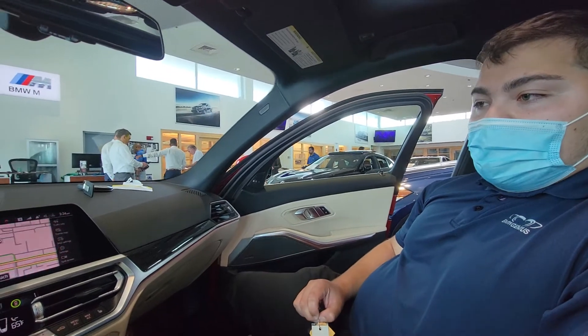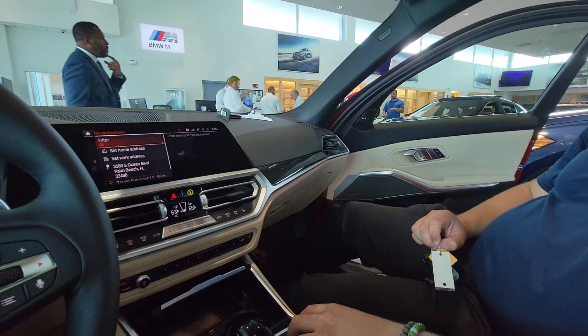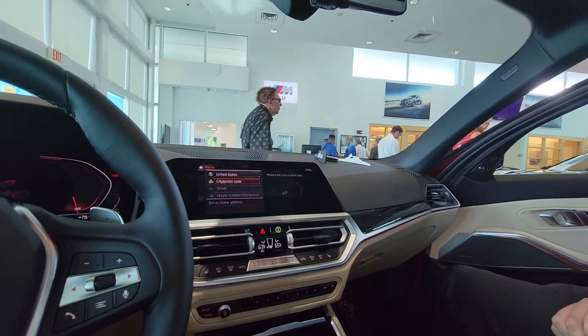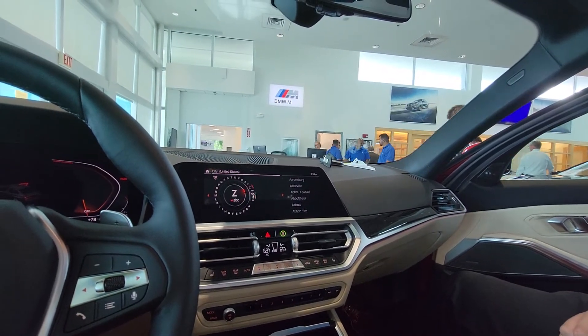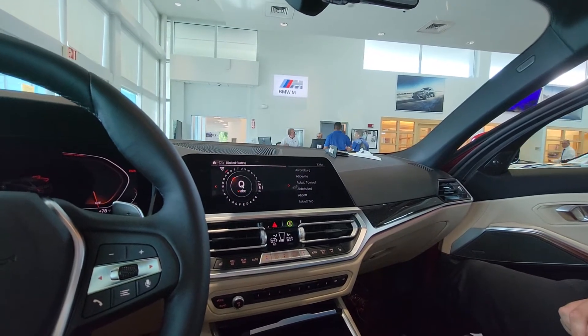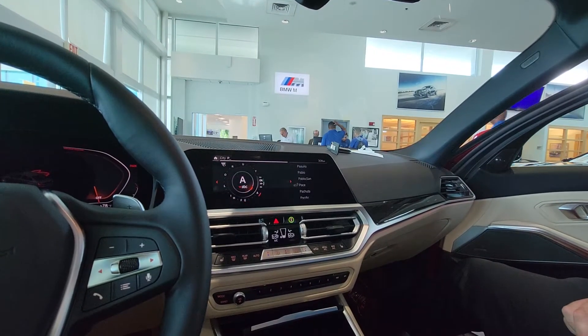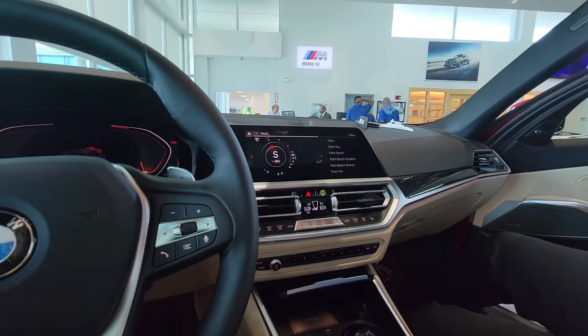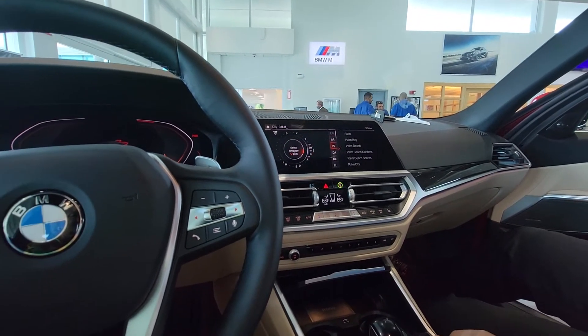Did you want to store your home address in here? Yes, please. So I'll go over to my destinations — set home address. Yes. And then the city is — what's the city? Palm Beach. So I'll go over to P-A... Palm Beach.